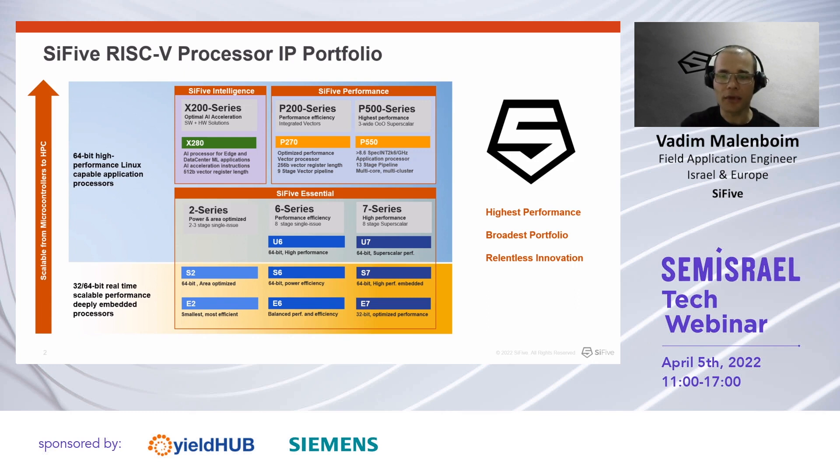Our highest-performing core, the P550, is an out-of-order core outperforming the Cortex-A75 with more than 8 SPECint per MHz. SiFive continuously iterates and improves on the whole portfolio and innovates with the highest-performing RISC-V CPUs available to date.